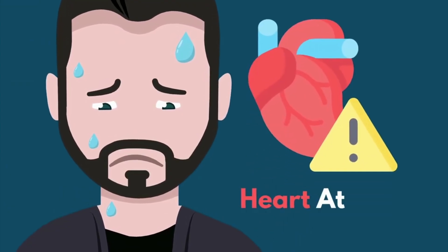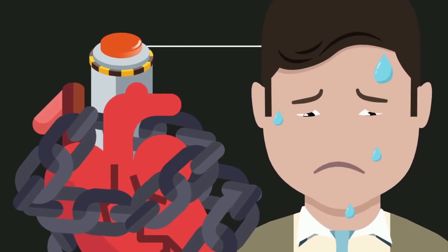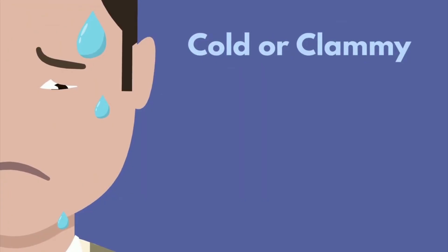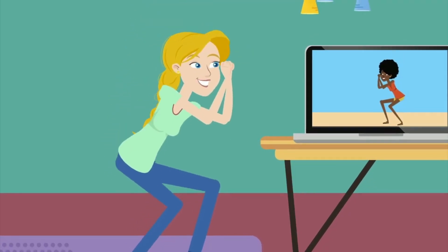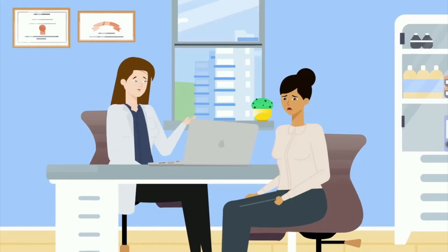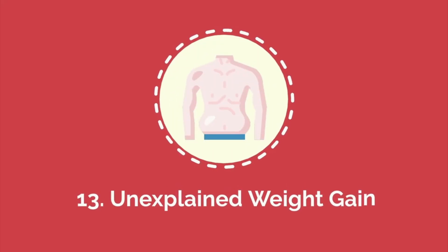Number twelve: excessive sweating. Excessive sweating, particularly when it occurs unexpectedly or without obvious cause, can be a sign of cardiovascular problems such as a heart attack. When the heart is under strain, it activates the body's stress response, causing a sudden surge of adrenaline that can result in heavy sweating. This type of sweating, often described as cold or clammy, may occur alongside symptoms like chest pain, dizziness, or nausea. Even without pain, excessive sweating during periods of rest or mild activity should be taken seriously, especially in individuals with risk factors for heart disease.